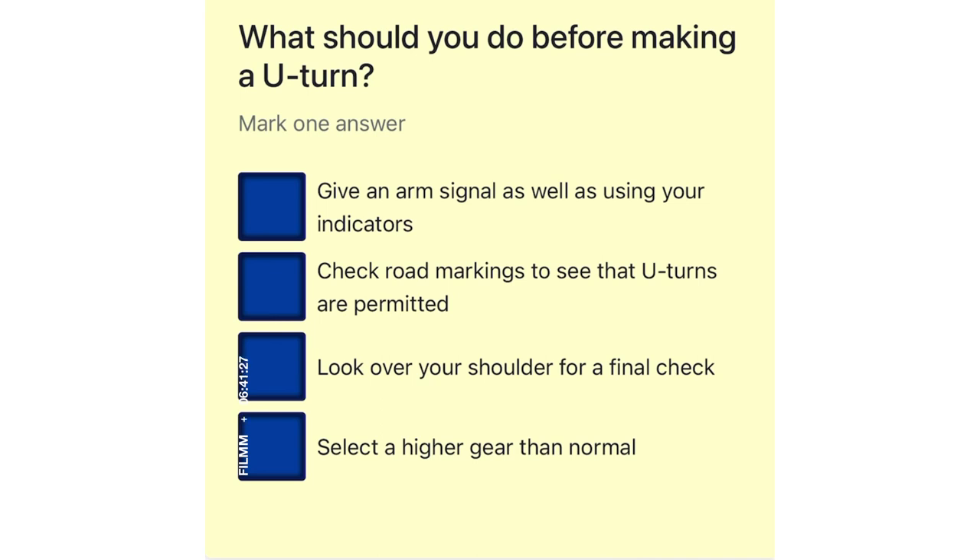What should you do before making a U-turn? Give an arm signal as well as using your indicator. Check road markings to see that U-turns are permitted. Look over your shoulder for a final check. Select a higher gear than normal.